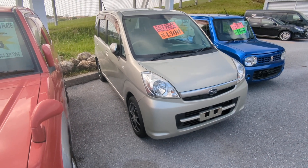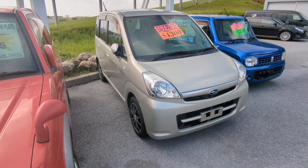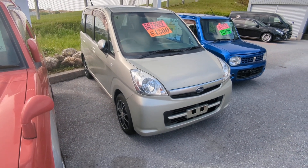Hey everybody, this is Don over at Johnny's Used Cars. Today I'm going to show you the 2008 Subaru Stella. It's got 83,000 kilometers on it, which is about 51,000 miles.